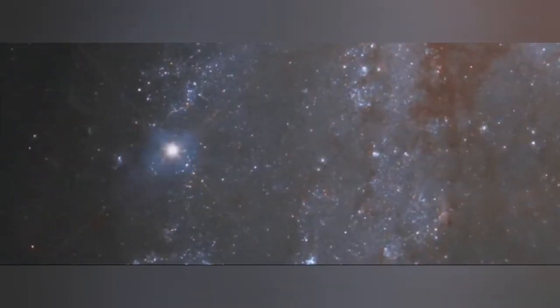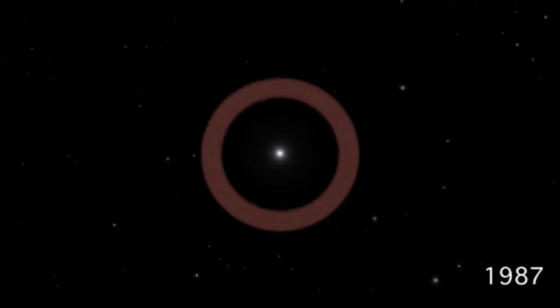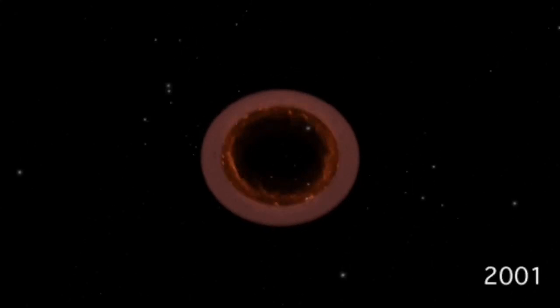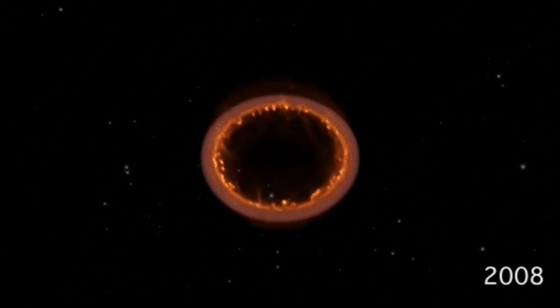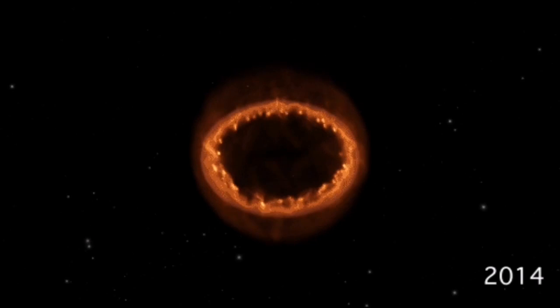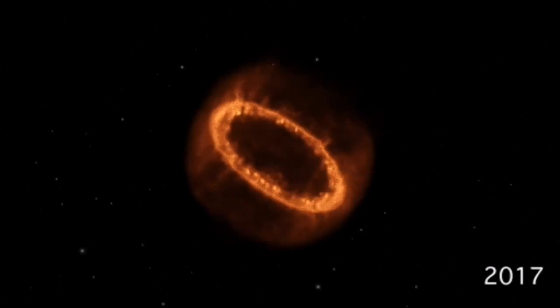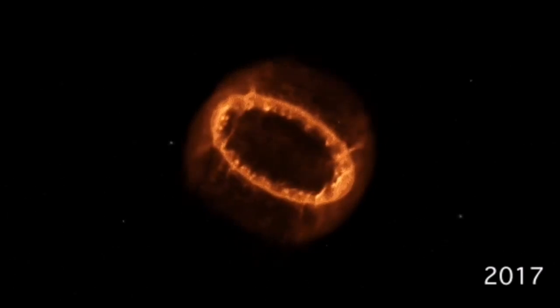A supernova is essentially a heavy star which explodes suddenly. The core collapses and the outer layers are expelled into outer space, forming a kind of ring structure that can gradually change to a spherical structure, as you will see in the examples shown here.